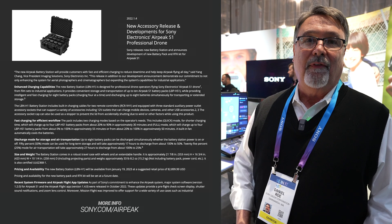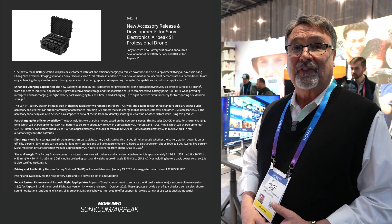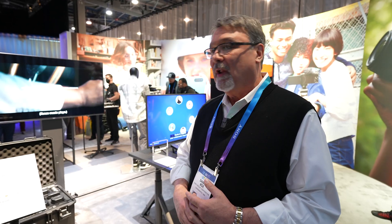More information is available on our website at sony.com/airpeak and that will have all the specs of not only the battery station and the batteries but the drone as well.